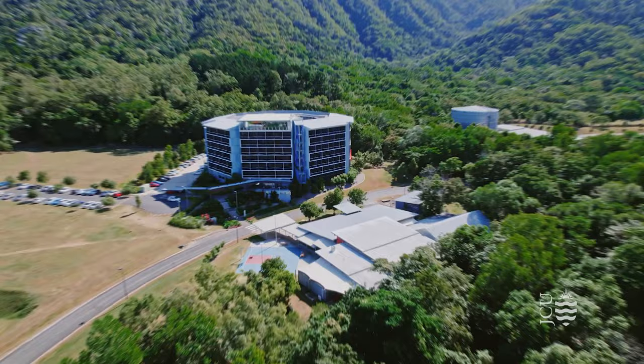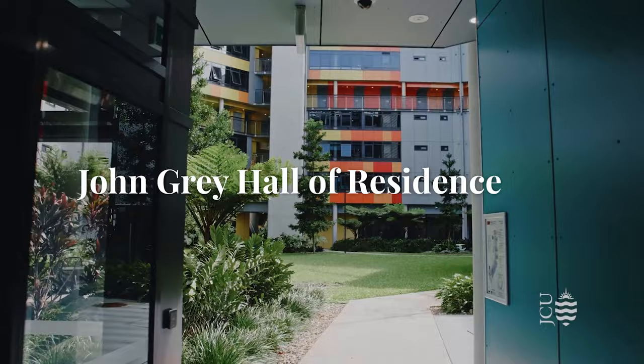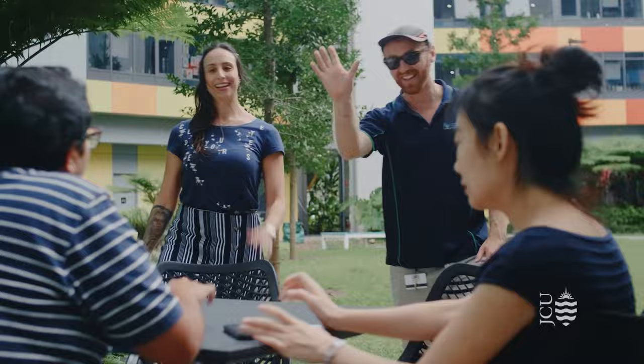On campus we have our John Gray Hall of Residence, our student accommodation. This includes studio and multi-share student apartments which are all equipped with kitchen facilities. The purpose-built residence opened in 2018 and includes this fantastic courtyard area with a shared barbecue, making it the perfect place to relax and hang out with friends.